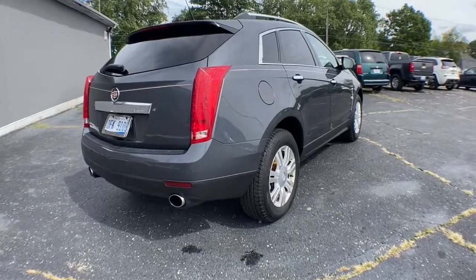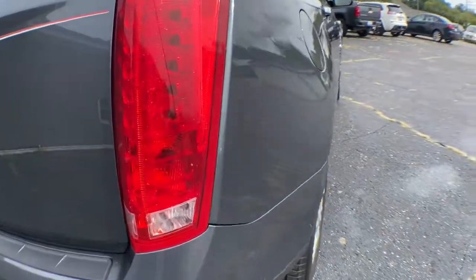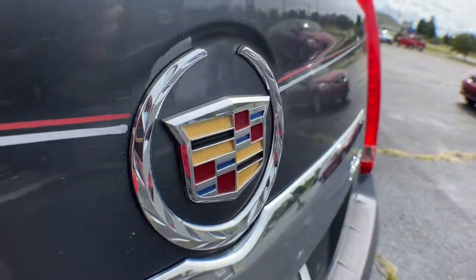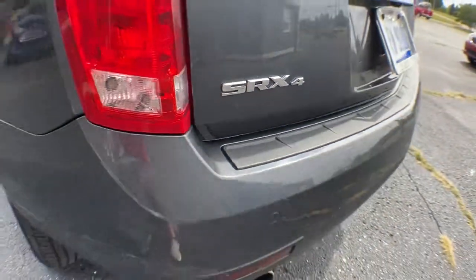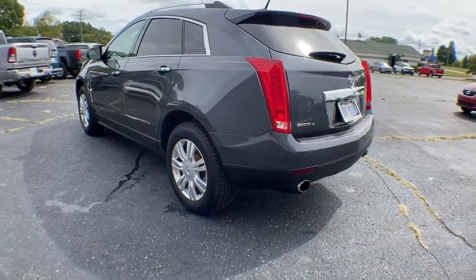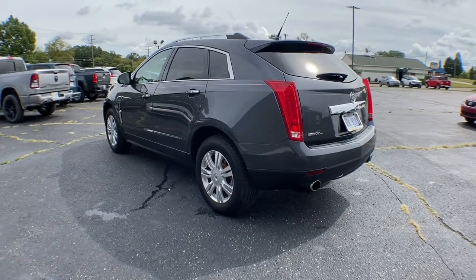These are just some of the great options this vehicle comes with: Panoramic Roof, Sun Moon Roof, All-Wheel Drive, Keyless Entry, Heated Mirrors, Remote Engine Start, Power Passenger Seat, Woodgrain Interior Trim, Satellite Radio, and a Premium Sound System.